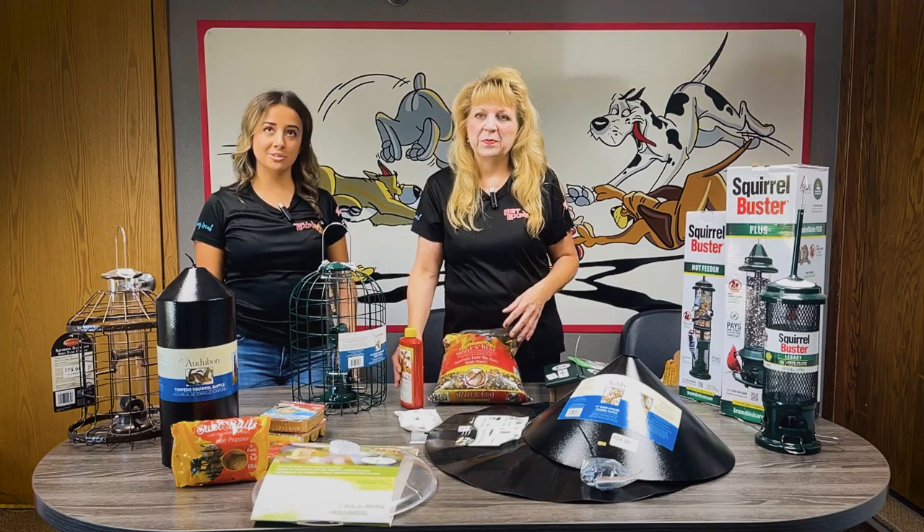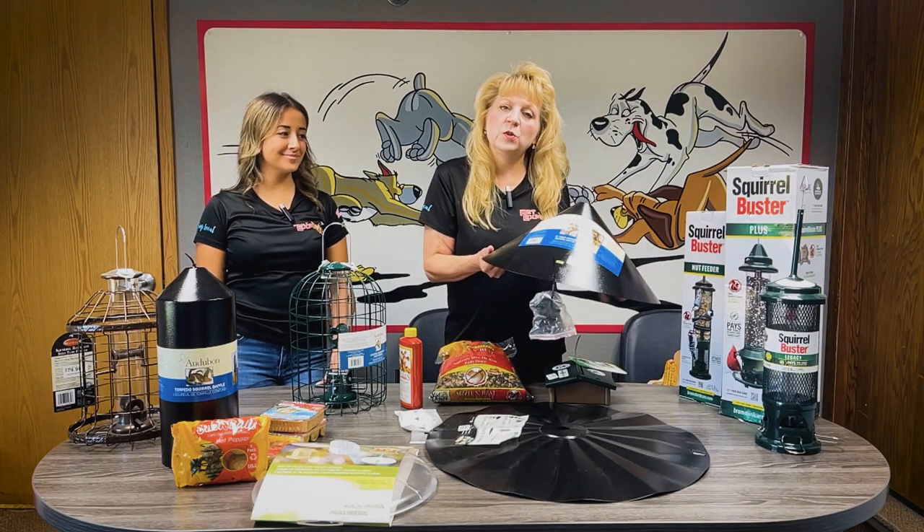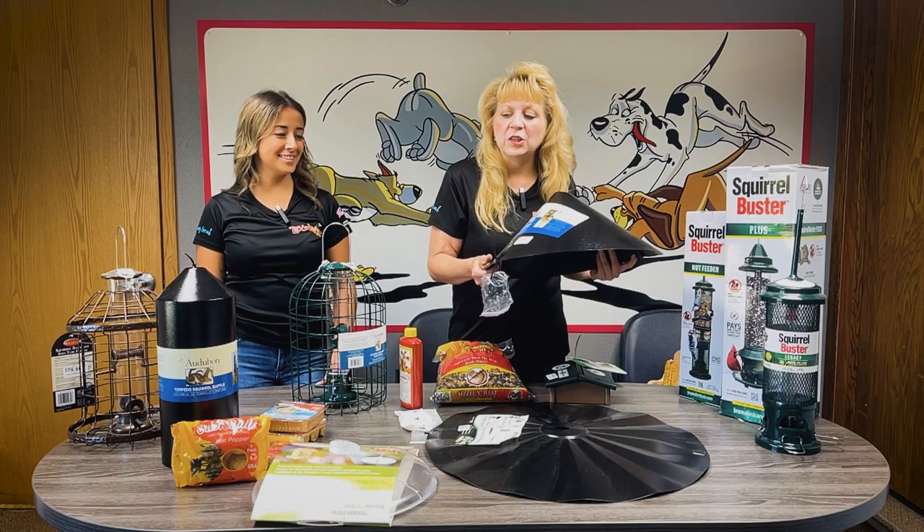What if I just really want to baffle those squirrels? Great question, Victoria. We have baffles that can go on your one-inch pole. This one's great because it opens up so it's easy to install.